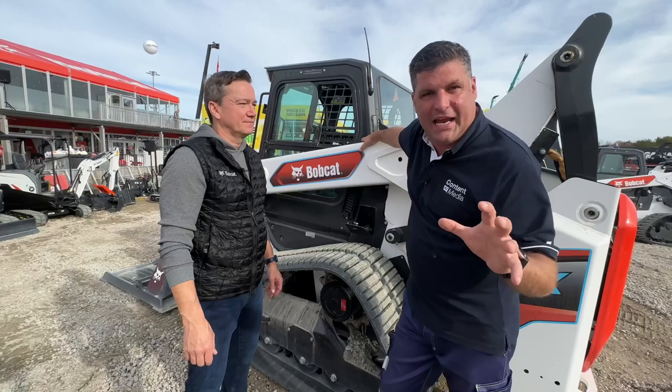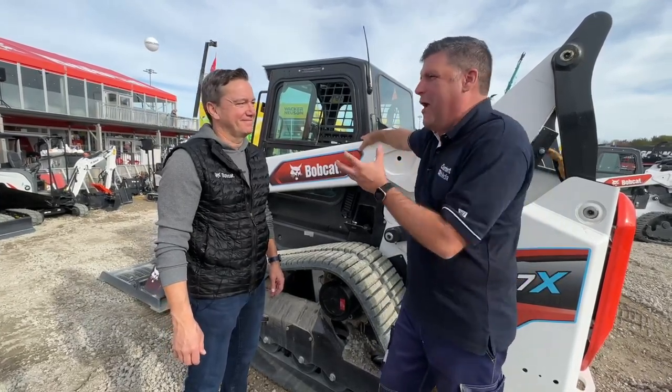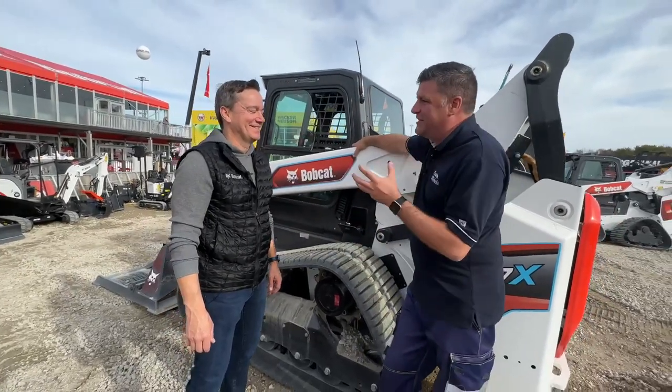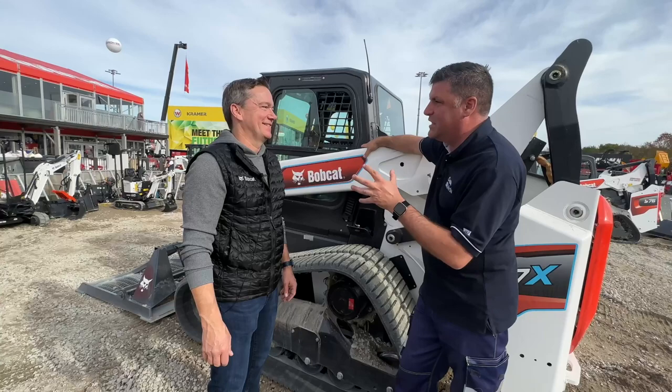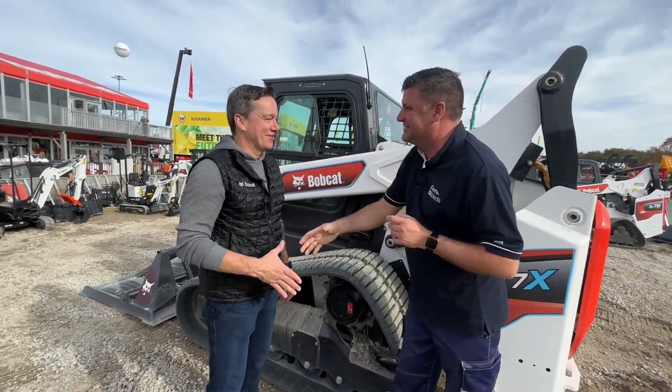It really is an all-electric moment here at Bauma with Bobcat. And I've got to say, beast mode — the whole brand with Bobcat is cool. It's really great to see you guys pushing the boundaries of all electric and adding the beast. Cheers. Thank you.